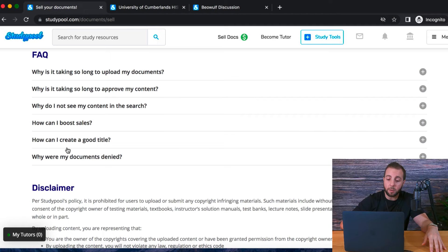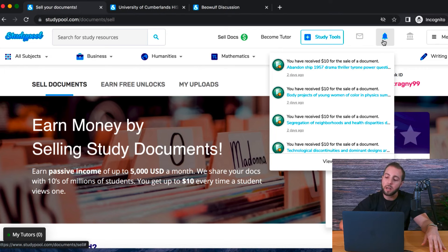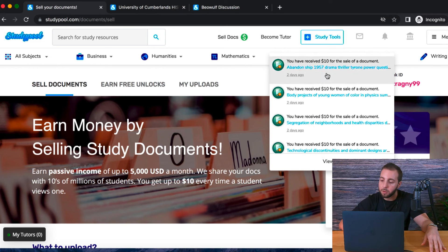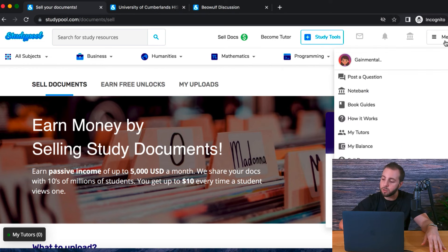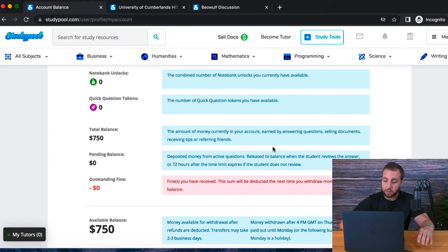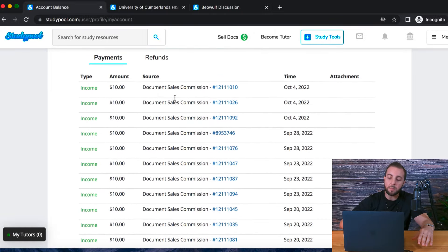You can also see the frequently asked questions there. Once you do have some documents being sold, you can click on the bell icon — this will show you every time someone has reviewed and bought your document and how much you have earned. If you go to the menu and go to your balance, this will show your current balance on the platform and this is the page where you can actually go ahead and withdraw that balance, including all of the different document sales that have occurred.